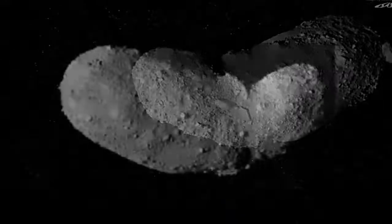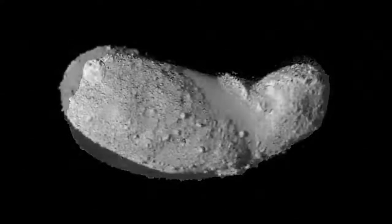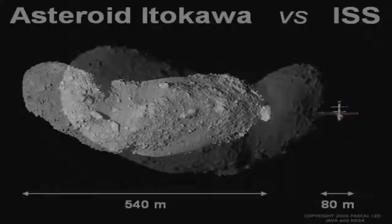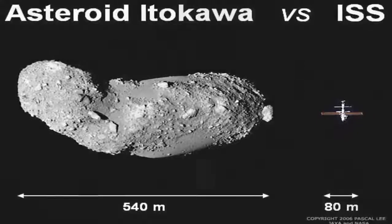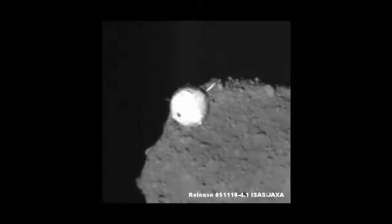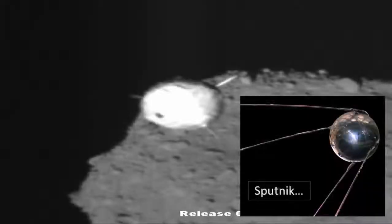However, what is astonishing regarding this new research is what has been found within these new images taken of our space-traveling neighbor. It seems, during its enormous orbital journey around the cosmos, it's picked up an unusual passenger. Clearly no normal space debris, this mysterious object, now perched or possibly impaled upon the front of the asteroid, looks for all the world like an artificial satellite.